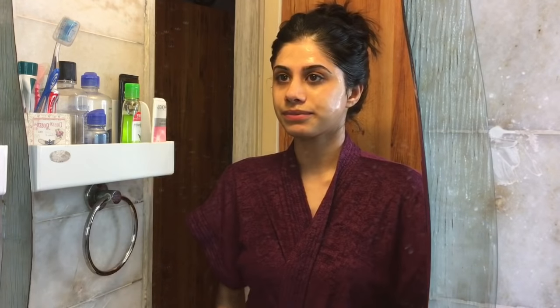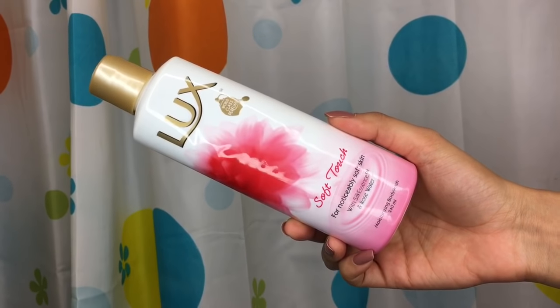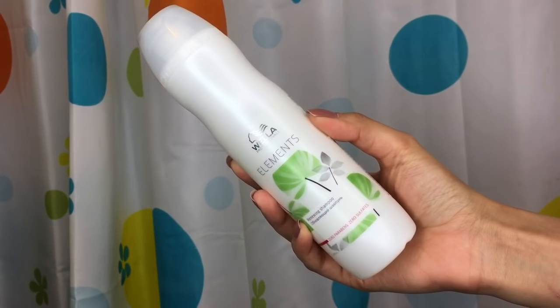I don't go crazy into skincare, but this is one face wash that works for me. Now I'm going to jump into the shower and I'm using the Luxe Body Wash. This is so good — I used this for a year straight. It's my favorite body wash ever. Nothing compares to it.